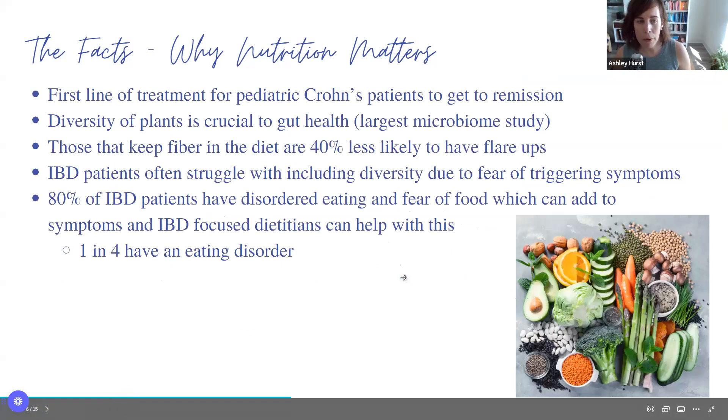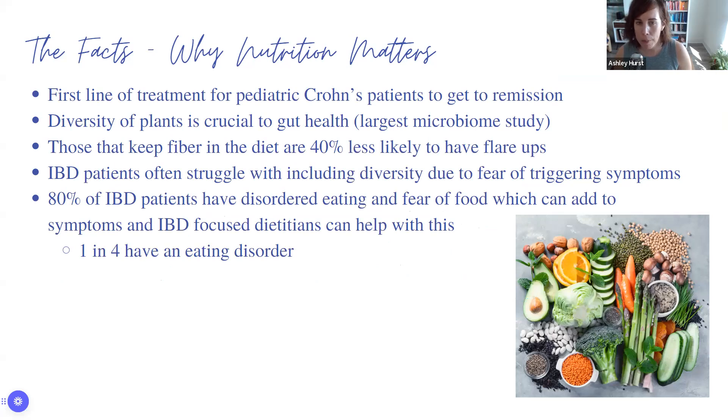Nutrition is actually the first line of treatment for pediatric Crohn's. IBD is most commonly diagnosed between ages 25 and 35, but we've seen a rise in pediatric IBD. In pediatric patients, the first-line treatment is a nutrition protocol first, in lieu of even steroids, because steroids can affect growth. Nutrition alone can be as effective as certain medications — that's pretty cool.